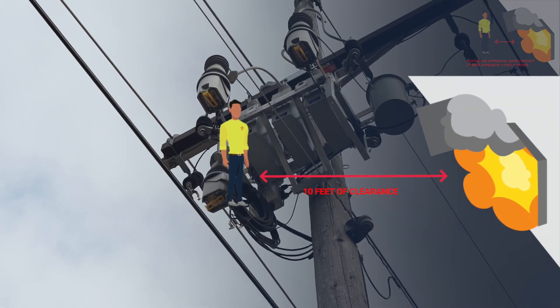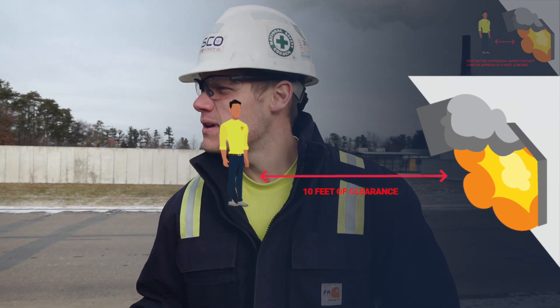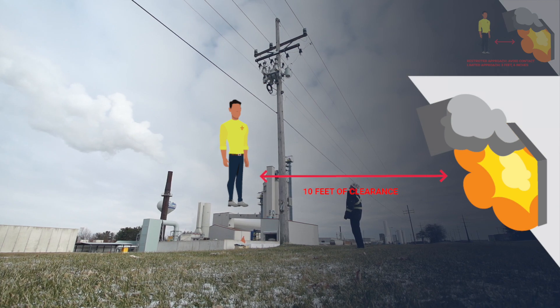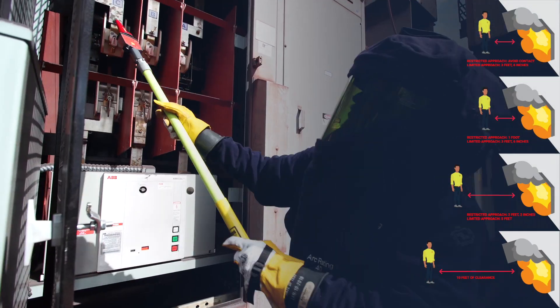And for this overhead movable 13.8kV system, make sure to leave at least 10 feet of clearance. Note that higher voltages may need even greater safe clearance distances.